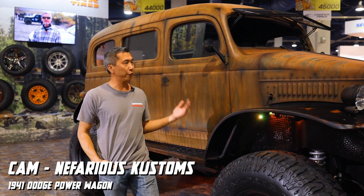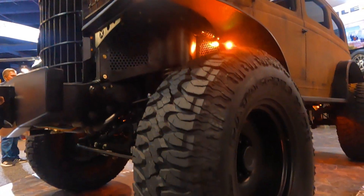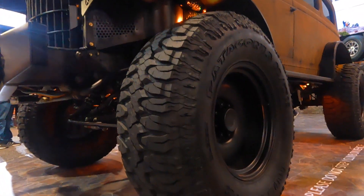Hey there, we're at SEMA 2021 and we're in the Milestar Tire booth. I'm Cam with Nefarious Customs and this is our '41 Dodge Power Wagon build featuring the Detroit Steel wheels, the black 20-inch steelies.